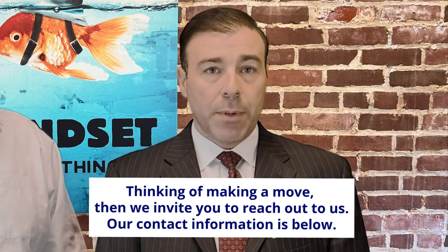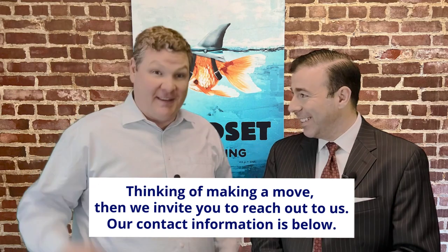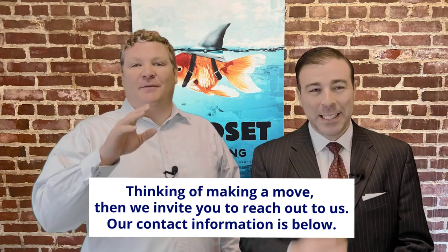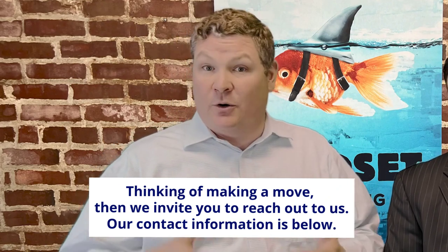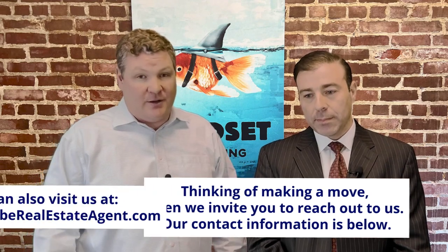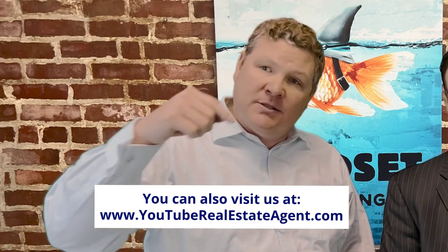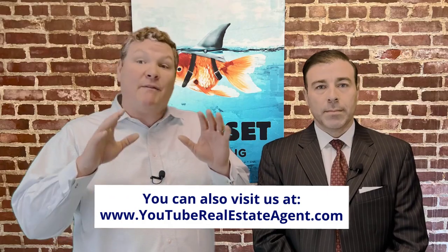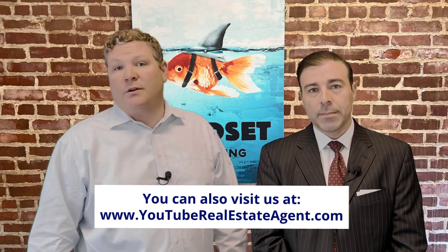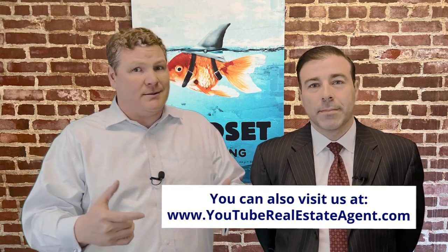That's everything you need to know when it comes to funding prepaid escrows at closing. If you're thinking about making a move in Massachusetts, be sure to reach out. And if you're buying a home in Massachusetts or really anywhere in the country, or if you're refinancing, Sammy can help — he works for the number two lender in the country and is one of the top 10 brokers at Guaranteed Rate. All of our contact information is in the description below, and you can also go to youtuberealestateagent.com and fill out a quick questionnaire and we'll reach out to you right away.